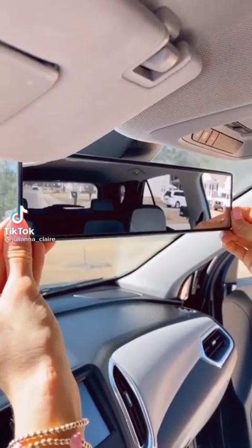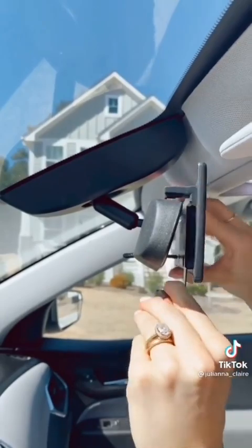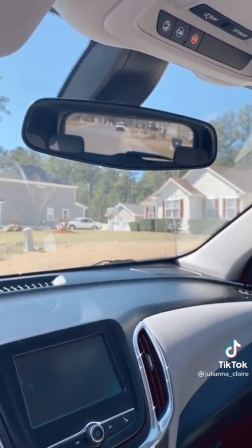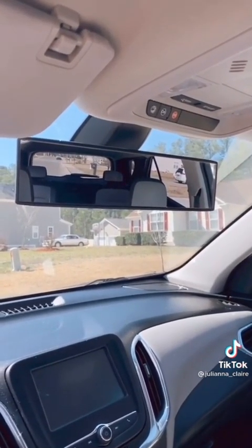This panoramic rear view mirror is designed to expand viewing range while enhancing the driver's view of blind spots and encouraging safer driving. It takes a few seconds to clip and lock into place onto your existing rear view mirror. Here's what you can see with a regular rear view mirror versus the after with the panoramic mirror attached — it really helps eliminate blind spots.